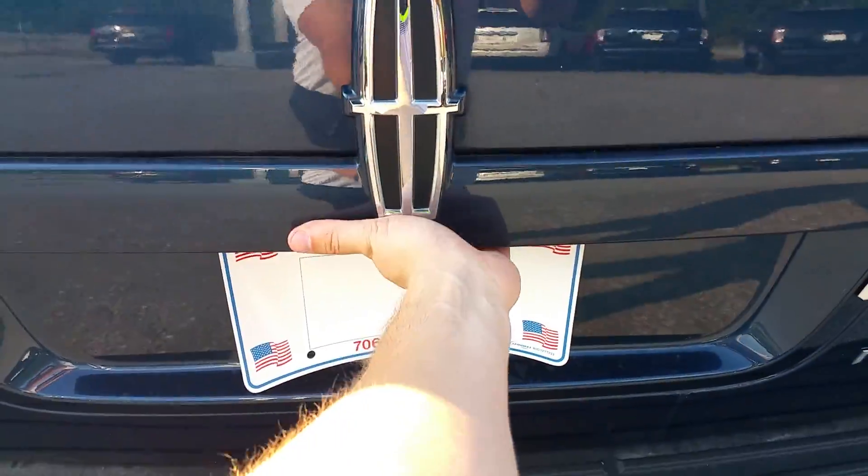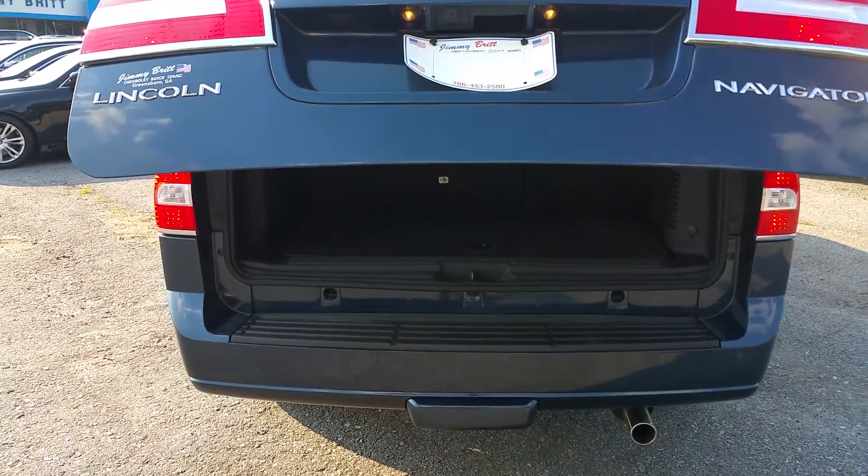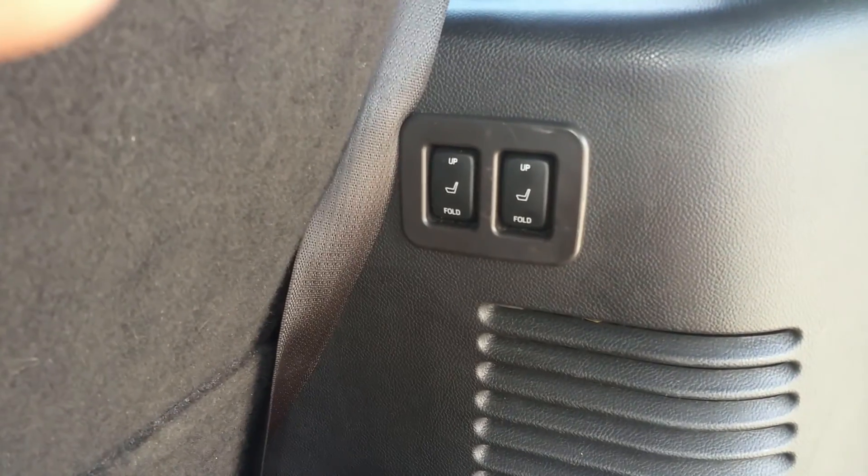It also has a rear power lift gate, giving you easier access to the back storage area. And the third row seating is also power up and down.